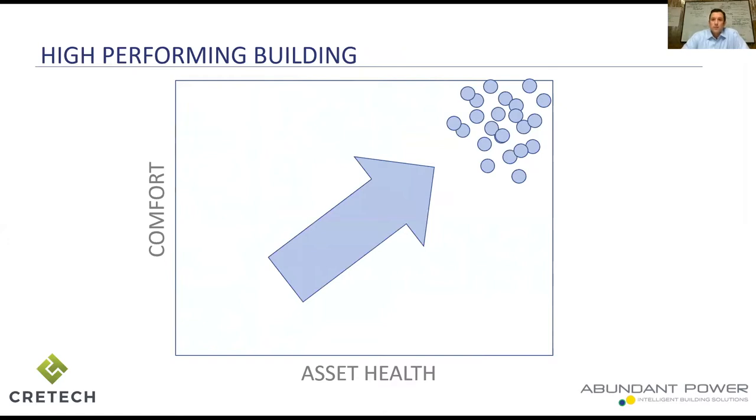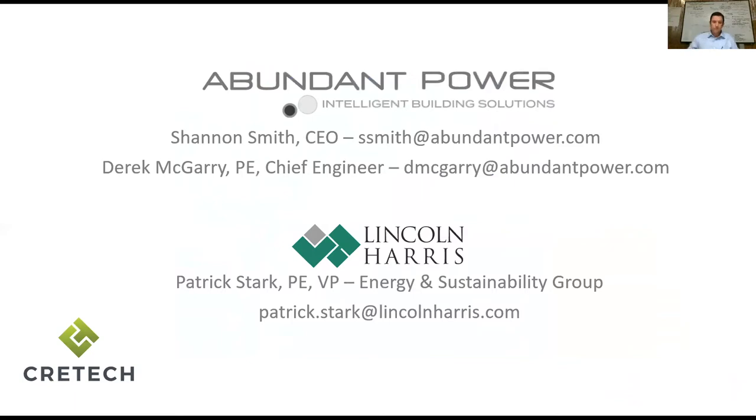This is the last graphic before I introduce Patrick Stark. This is really what his buildings look like once he's been deploying our platform — it's simple to imagine how you can gain value for your clients, owners, or tenants: make them comfortable by moving everything into the top right. Lincoln Harris is a partner of ours that has been using our platform for creating higher performance in some of their buildings. Patrick, why don't you introduce yourself and tell us a little bit about Lincoln Harris.